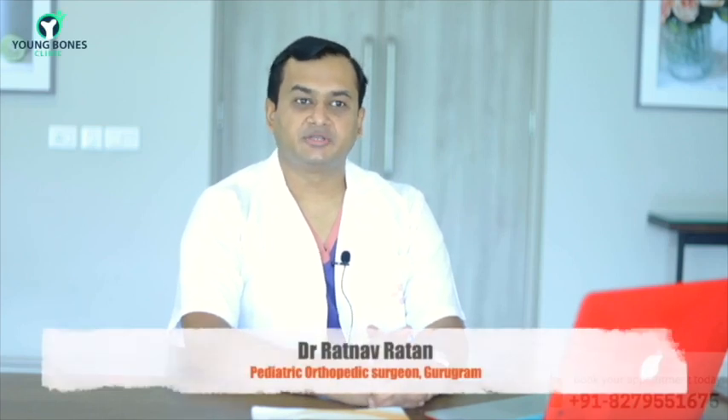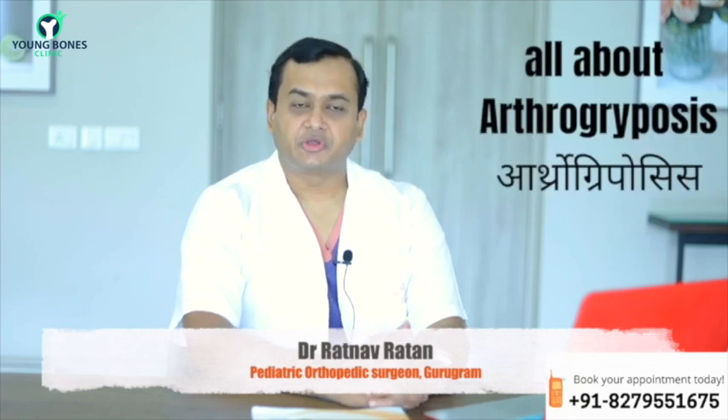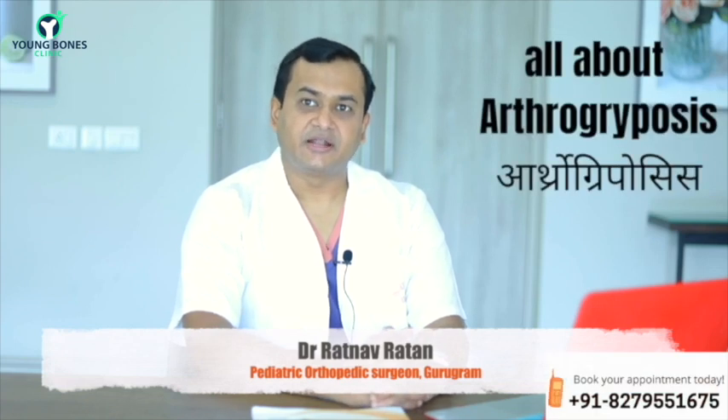Hello everyone, I'm Dr. Ratnav Ratan, Consultant in Paediatric Orthopedics and Sports Medicine Specialist. Today I thought of talking about a relatively uncommon disorder but one that is relatively concerning for parents as well as for pediatricians.